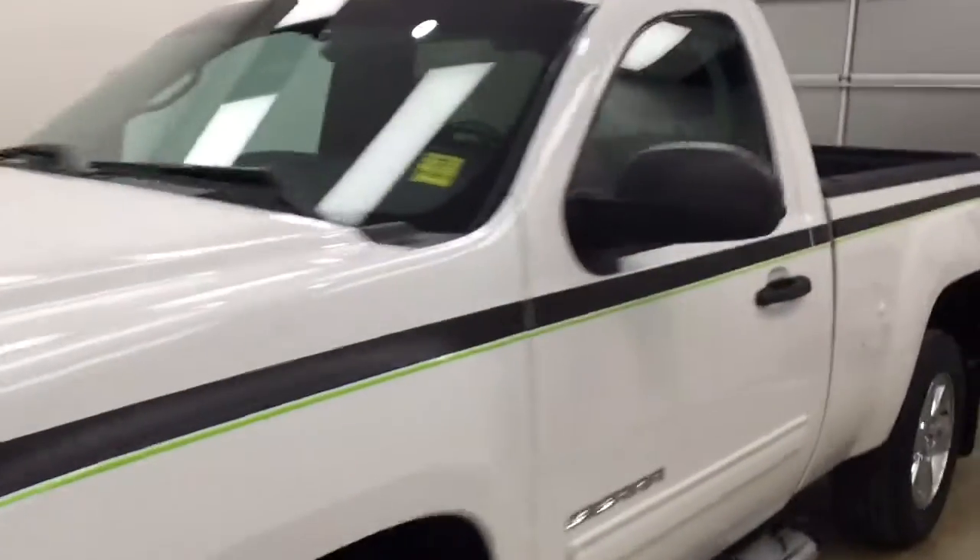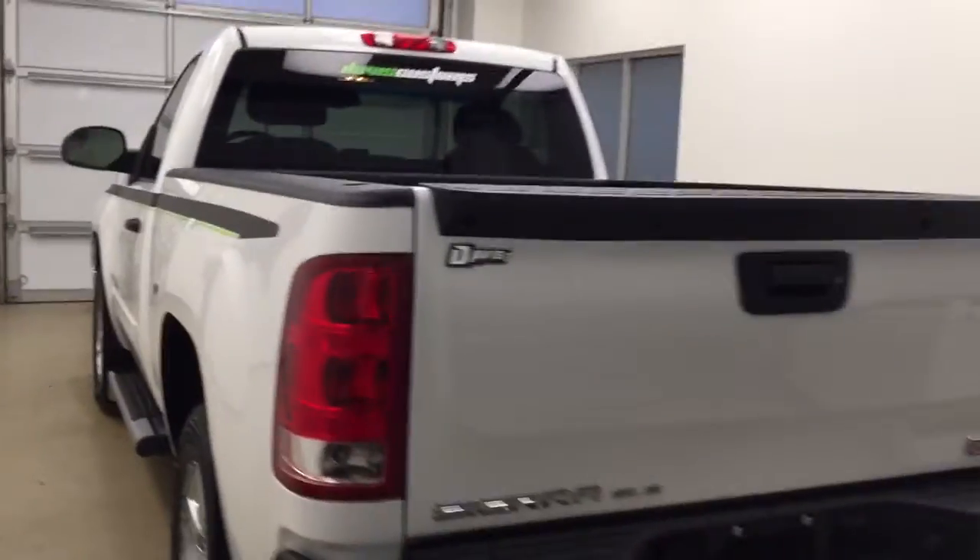This is stock number 128681 on a 2013 GMC 1500 regular cab, and our exterior color today is white.